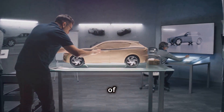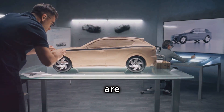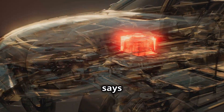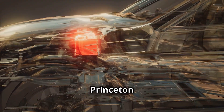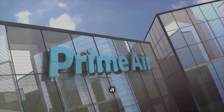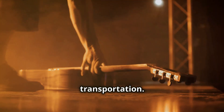The potential of EVTOL aircraft has not gone unnoticed by industry experts, who are buzzing with excitement about the future of urban air mobility. "EVTOLs represent a paradigm shift in transportation," says Dr. Emily Carter, professor of mechanical and aerospace engineering at Princeton University. "They have the potential to revolutionize how we move people and goods in urban environments, offering a faster, cleaner, and more efficient alternative to ground-based transportation."